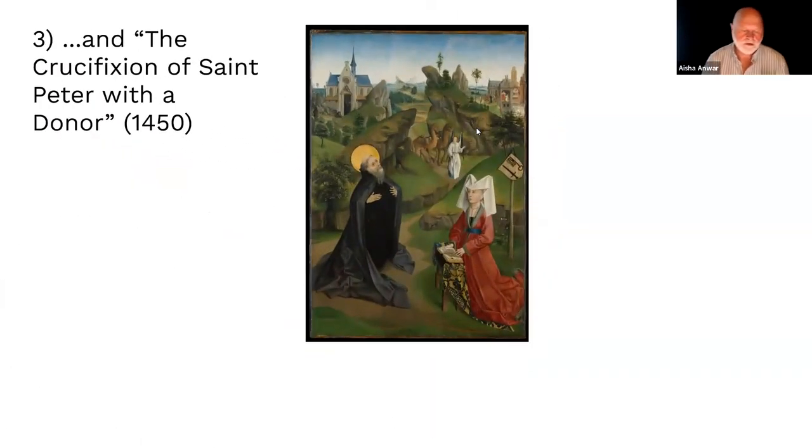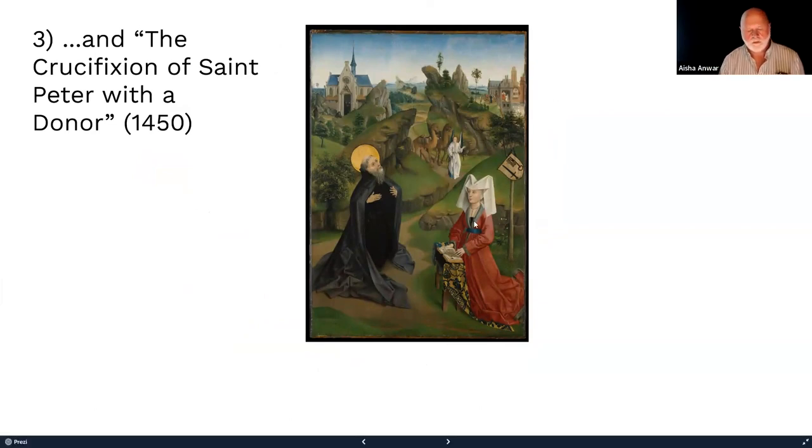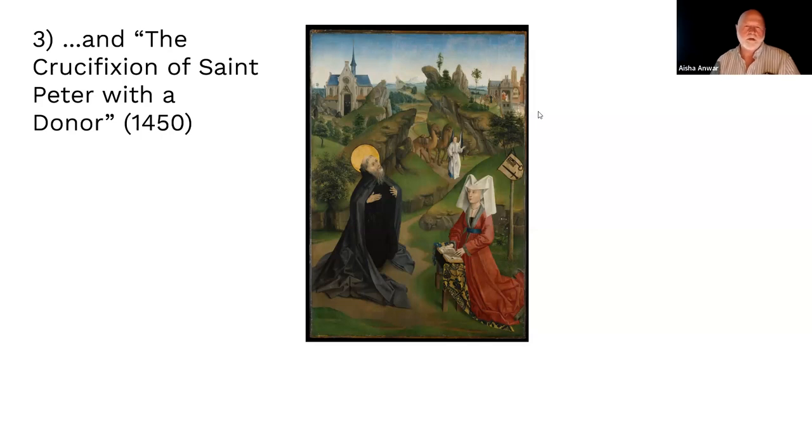Around 1450, the Crucifixion of St. Peter with the donor has more landscape, but perspective still makes the people huge. There's a church, a town, a rock outcropping, a tree, but this isn't meant to be accurate. This is very anthropocentric — all about human activity — with not much concern for the landscape itself.